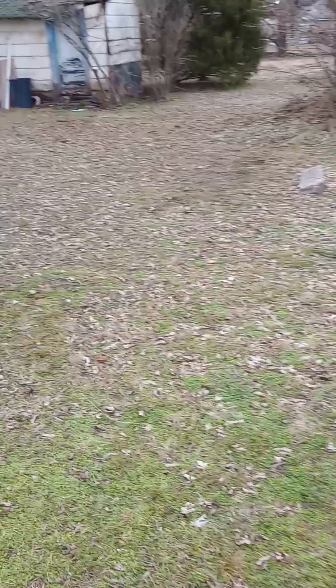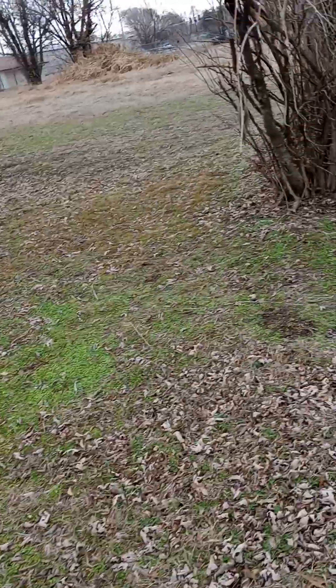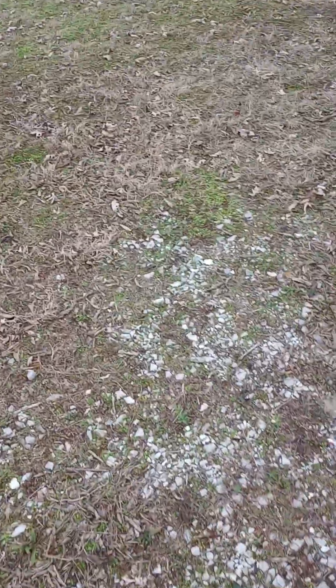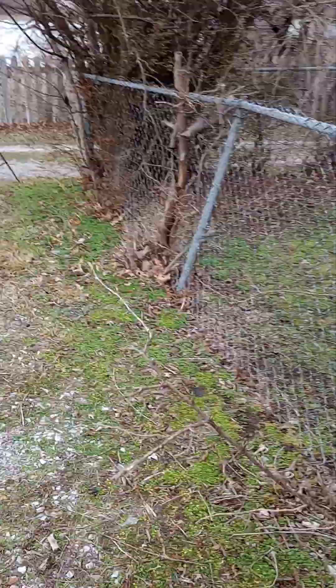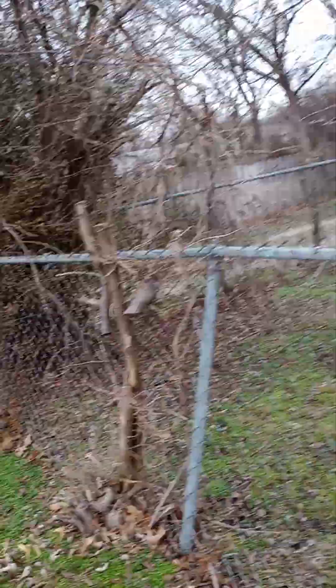Pretty nice looking. Good size yard. Roof's in good shape. There's semi-fencing up in the front yard.